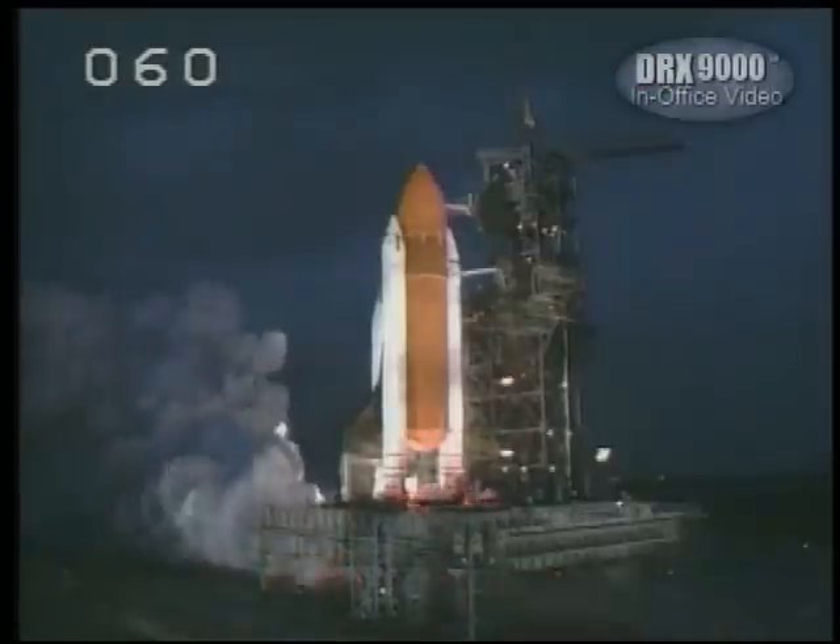Three, two, one, ignition, and lift off.